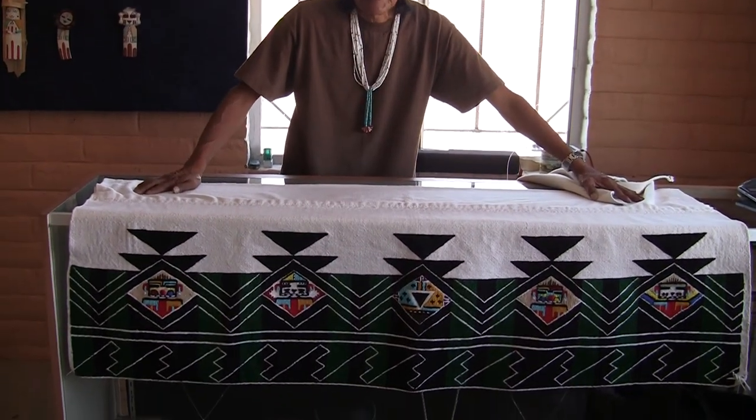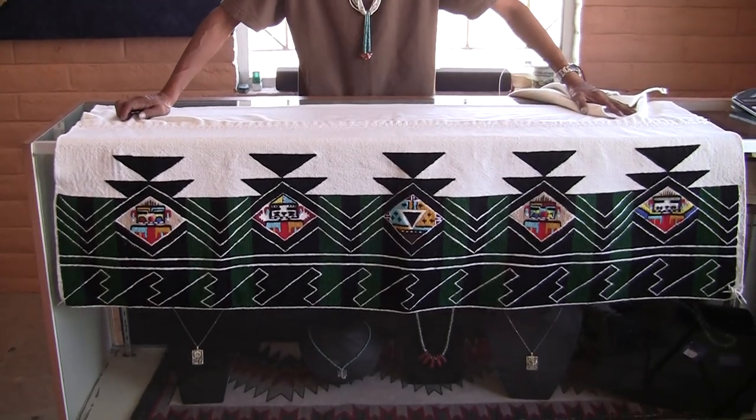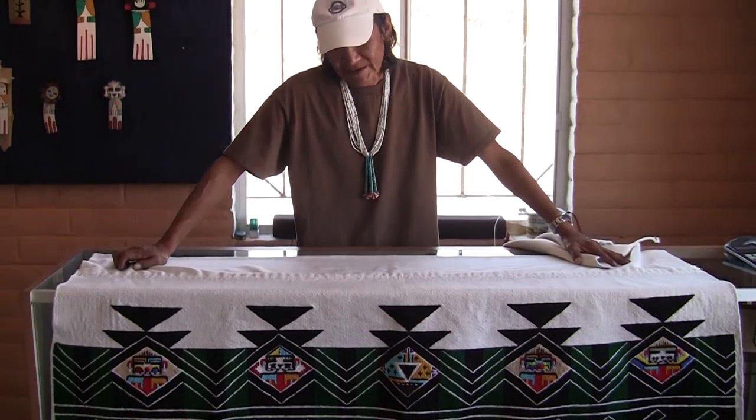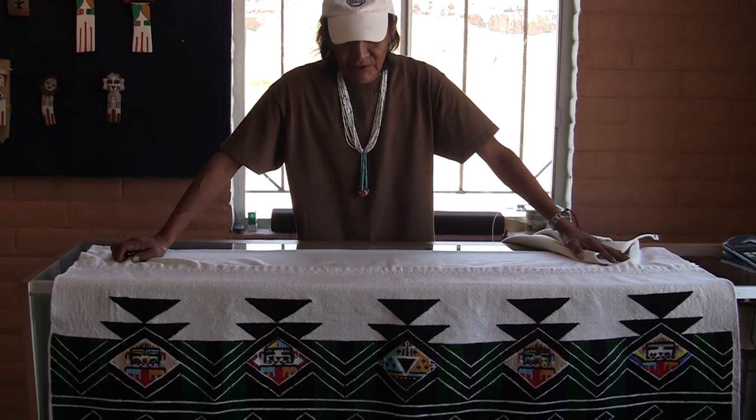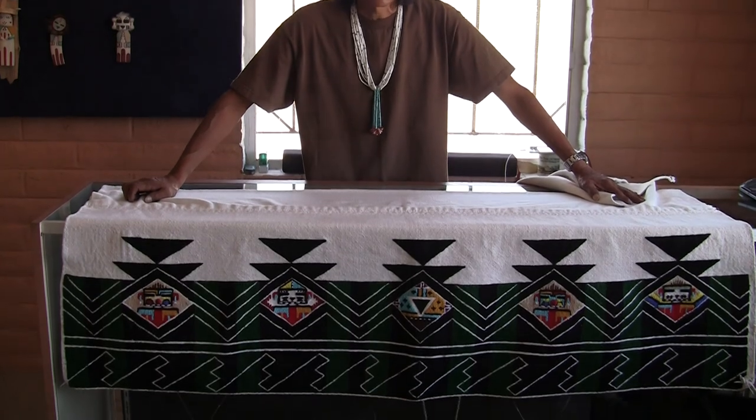How long did it take you to do this? This type of embroidery with the green and the triangles on it takes about a year and a half, and we sit at it every day.